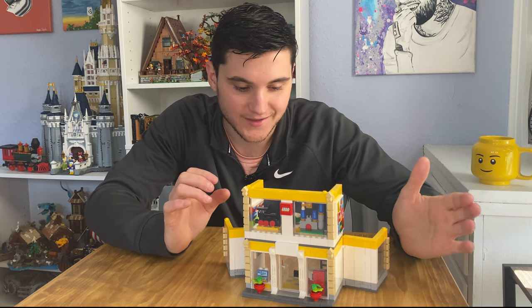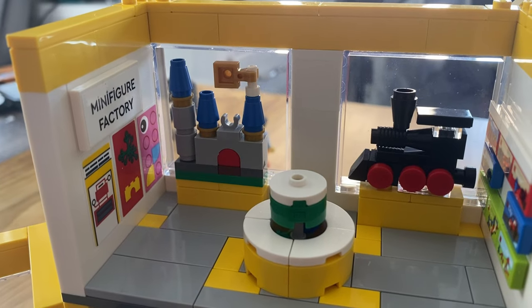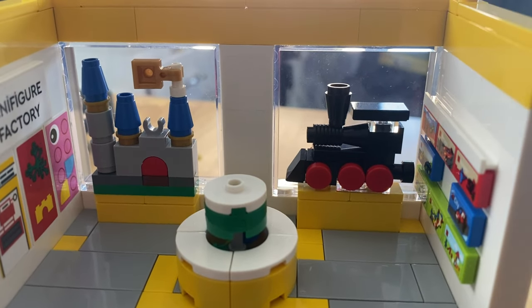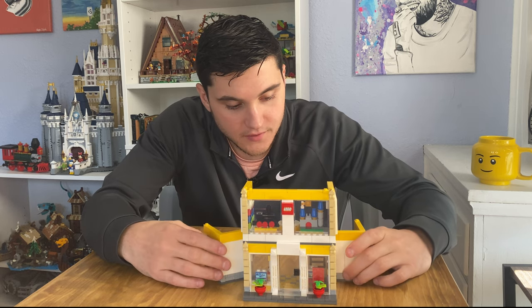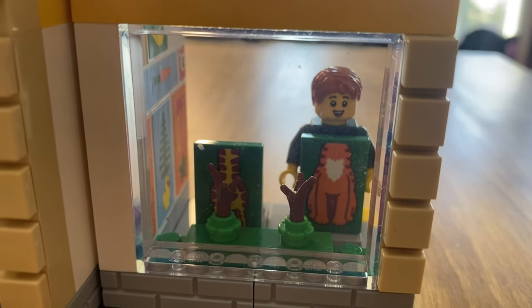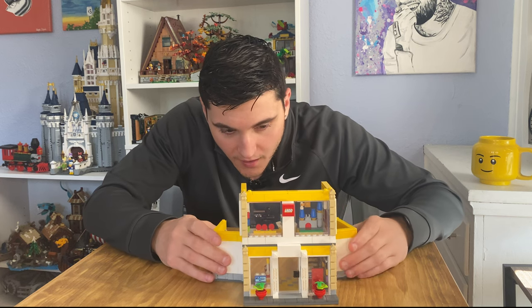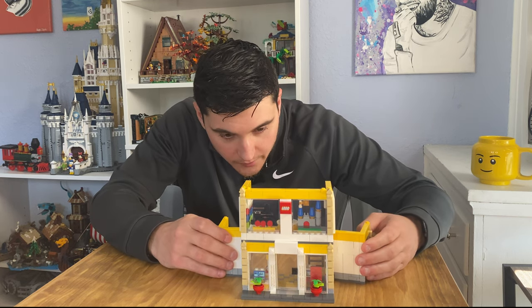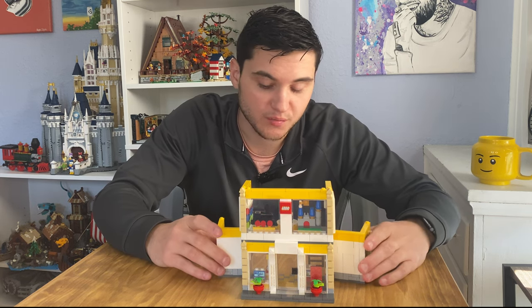There are actual display elements in this set too, which is pretty cool. You can see in the front there's a Disney castle and a train that are micro builds, and there are also different displays that allow the minifigures to look like a giraffe and I think a fox. I like how a lot of these elements are an ode to the different things within the actual store.